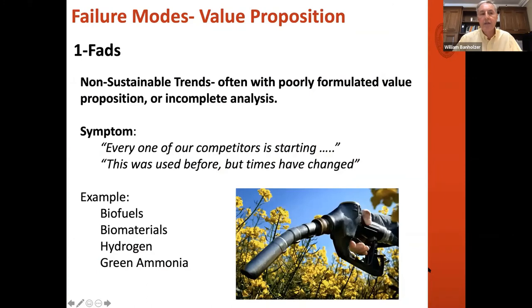I'll give everything in the same format: what the failure mode is and what's a symptom of it — if you hear these kinds of things, it should be a red flag. The first is getting caught up in fads. Those of you from GE know Immelt was classic of this: the hydrogen economy, bioplastics, trying to get into gas after it had gone down, having to be digital. There's a lemming mentality of 'everybody's doing this, so we've got to get into it.' You've got to look at the technology and the value proposition, not just the hype. These fads have tremendous hype, and the symptom is 'all our competitors are doing it' or 'this was tried before, but things have changed.' That could be true — things might change every five to ten years — but you've got to make sure there's really been a change.